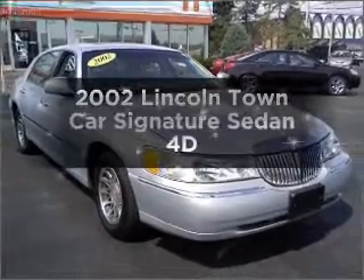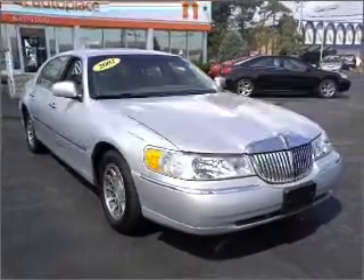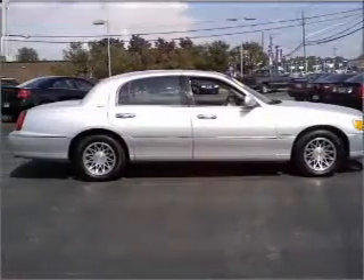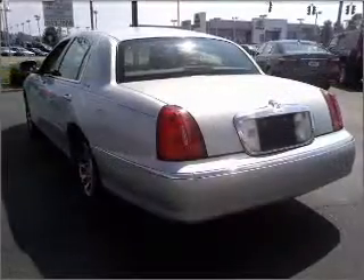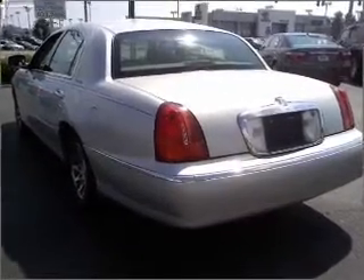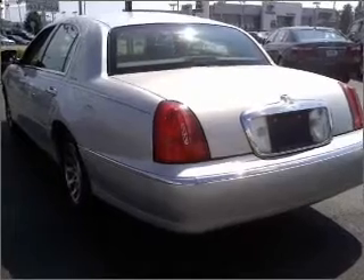Introducing the 2002 Lincoln Town Car. If you're looking for a first-rate auto, this one could be yours today. With a reliable engine that responds smoothly to its automatic transmission, you will appreciate the safety feature of anti-lock brakes.